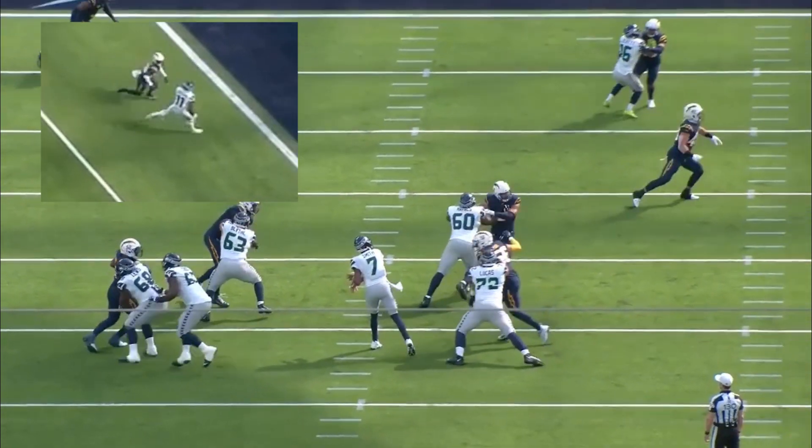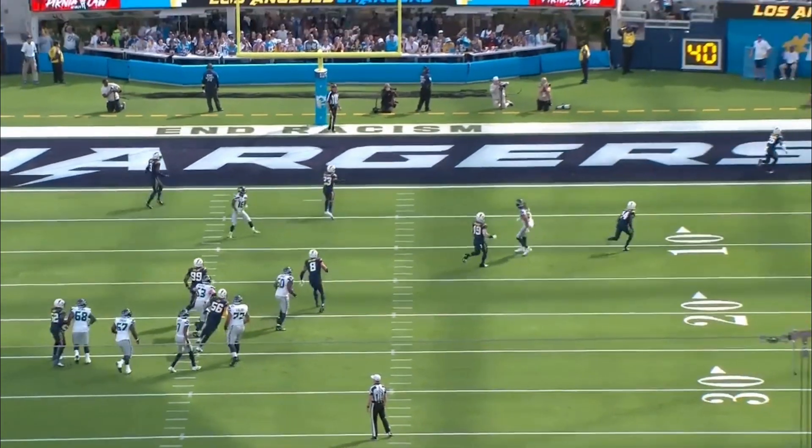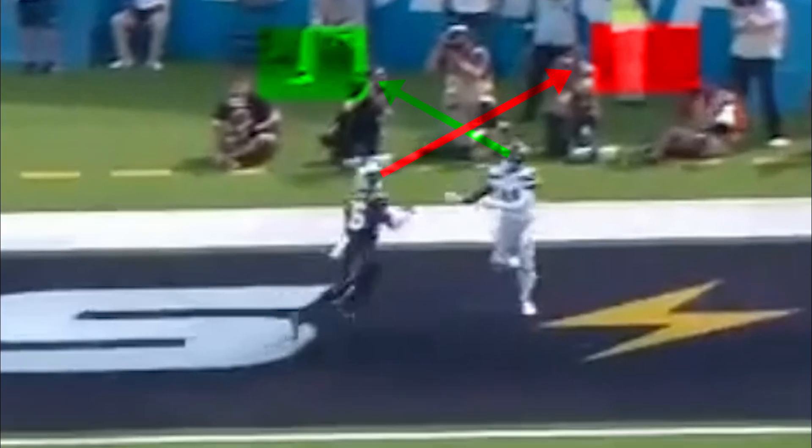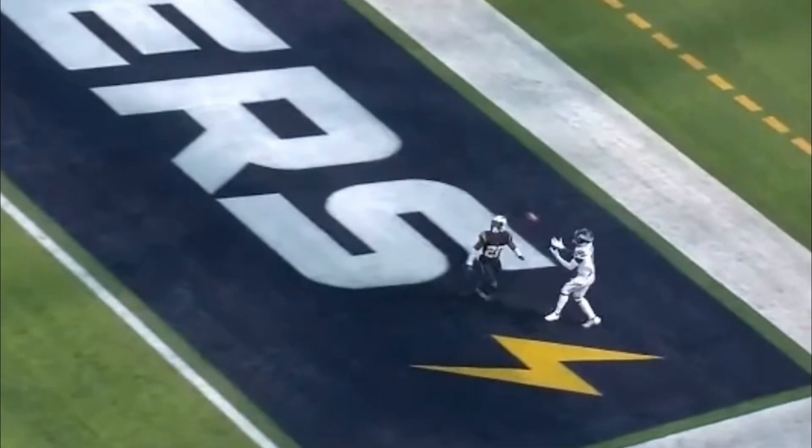From the end zone angle we can see this timing again, but the impact of it is more obvious. When the ball is arriving to Goodwin, the cornerback is looking up and outside trying to locate it — he's lost sight of Goodwin and the ball, which means it's impossible for him to impact the catch point. Smith's ball placement further exploits this by leading Goodwin to the back of the end zone for what looks like a very easy touchdown, but in reality was an extremely high level play from the quarterback.